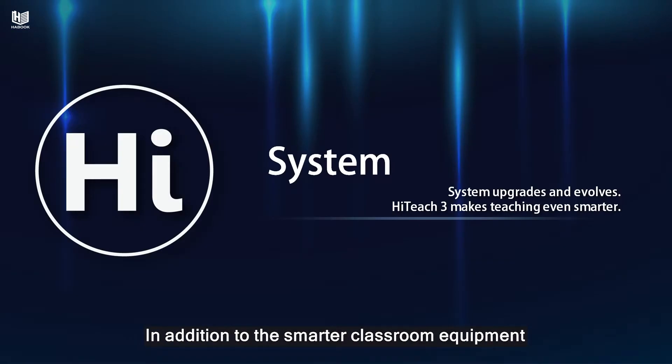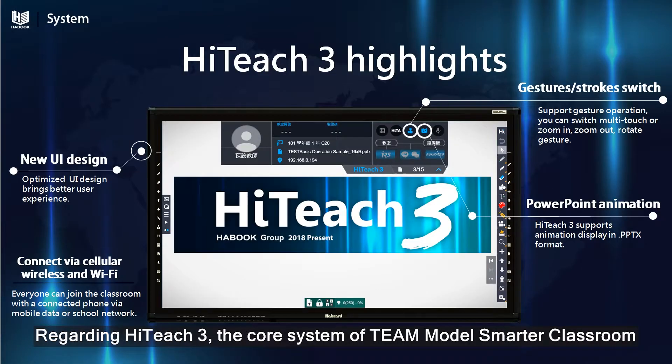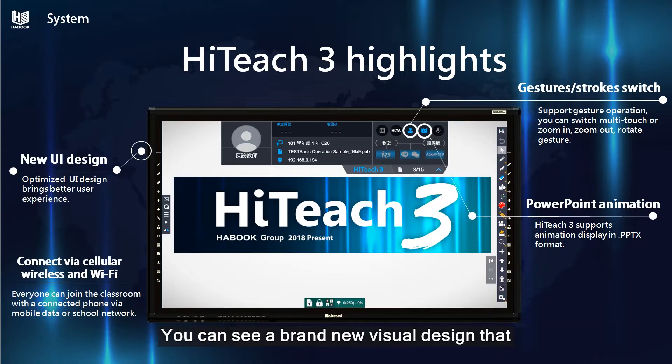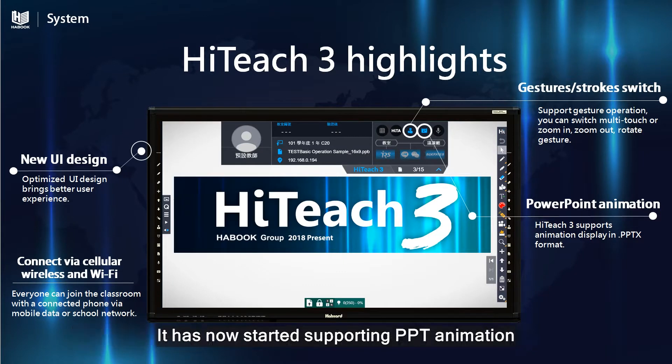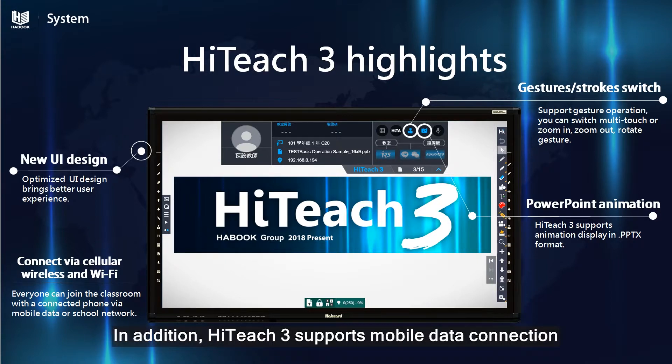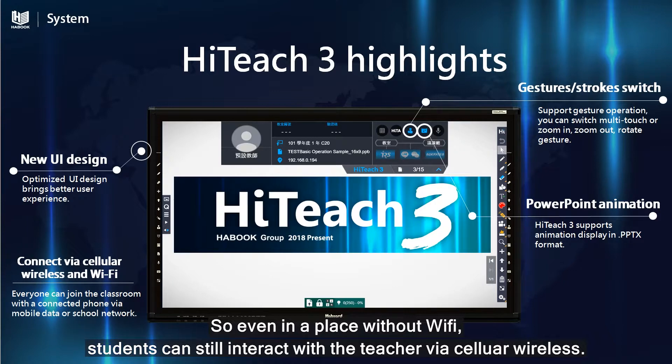In addition to the Smarter Classroom equipment, our education system has been upgrading as well. Regarding HiTeach 3, the core system of Team Model Smarter Classroom, you can see a brand new visual design that allows you to freely switch between gesture mode and stroke mode. It has now started supporting BVT animation, allowing you to play it directly in HiTeach. HiTeach 3 also supports mobile data connection, so even in a place without Wi-Fi, students can still interact with the teacher via cellular wireless.